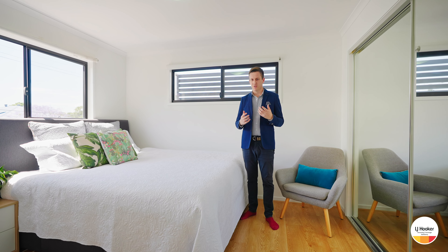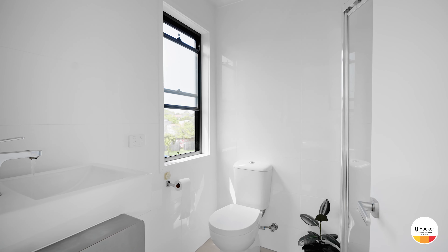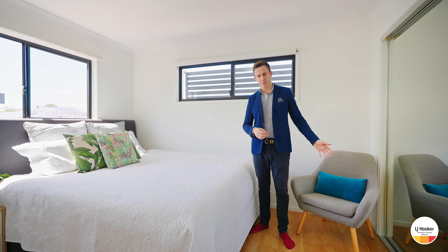Both bedrooms upstairs are of great sizes with built-in robes, air conditioning and their own en-suites, and downstairs is an additional powder room.